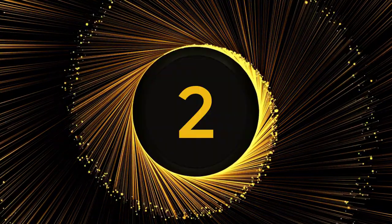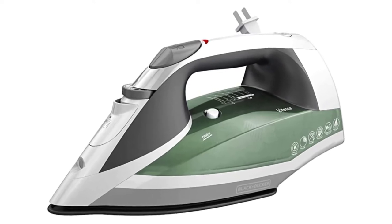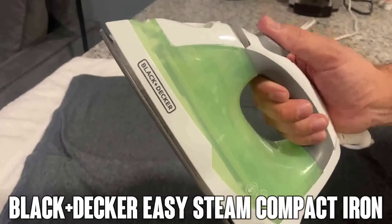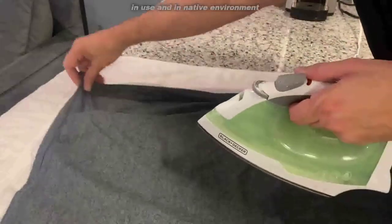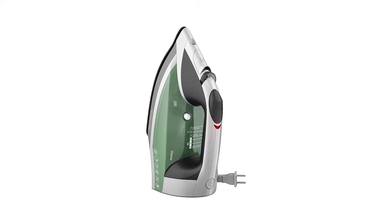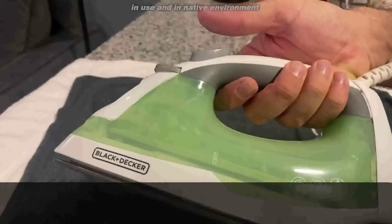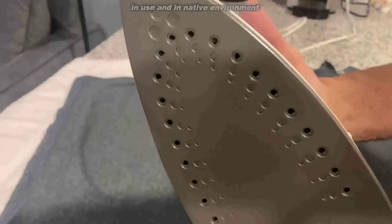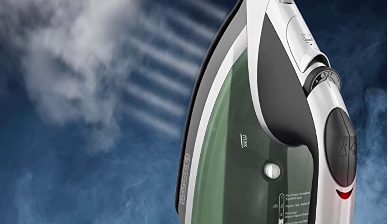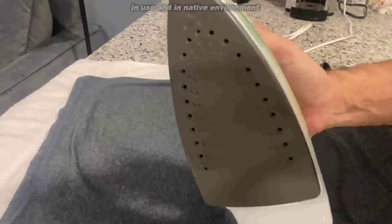Number 2. Black+Decker ICR 2020 Green. The Black+Decker Vitessa ICR 2020 tied for the first position in our tests for wrinkle elimination, despite having a low price tag. Its non-stick soleplate provides a smooth glide that hardly ever catches the edges of the fabric. We adore its six variable temperature settings for a more personalized ironing experience. It takes a little longer to heat up than the others, but once it gets going, it isn't easy to put down.